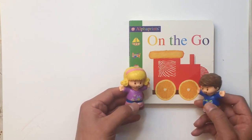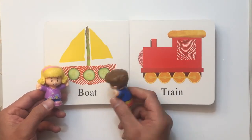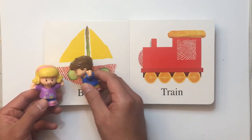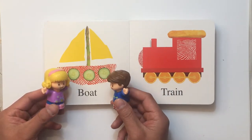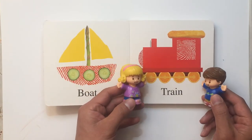Of course, Emily! Wow, what is this? It's a boat! Wow, it's a very interesting boat. It has cucumbers on the side and cheese here for the sail. It looks like it's a sailboat. Yeah, and what do we have here?